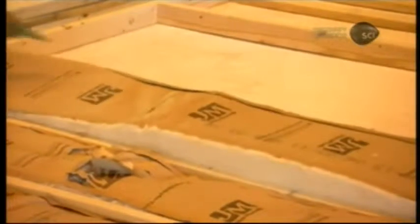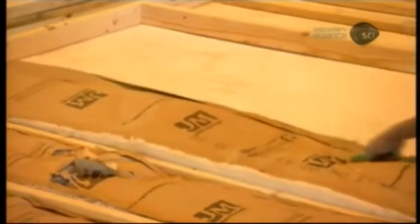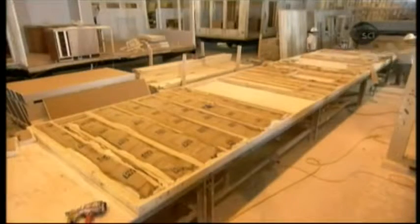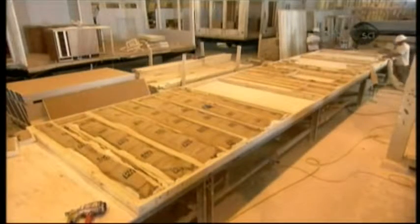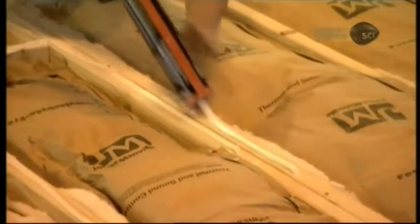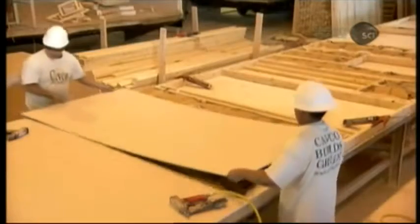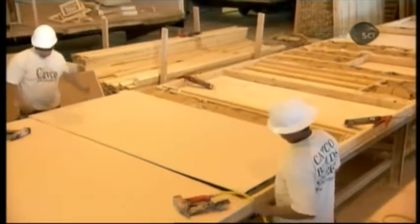Workers fill the exterior walls with insulation. The efficiency of the insulation depends on the climate in which the home will be installed. Workers then apply adhesive to the studs, position interior paneling, and staple it into place.